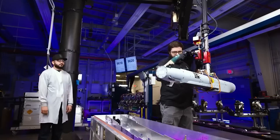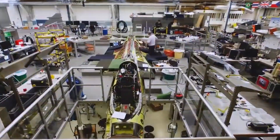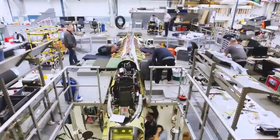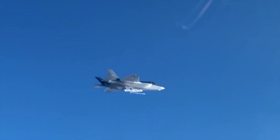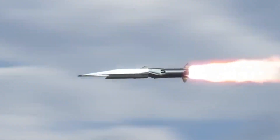The United States has invested significantly in research and development to advance hypersonic technology. This includes testing and refining the aerodynamics, propulsion systems, materials, and guidance systems required for successful hypersonic flight.